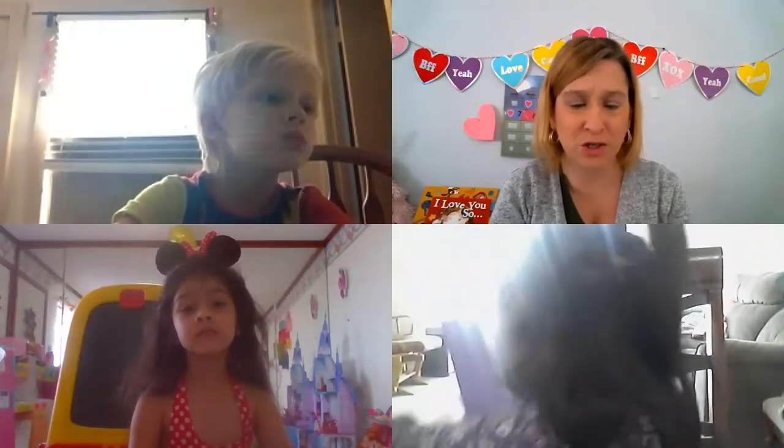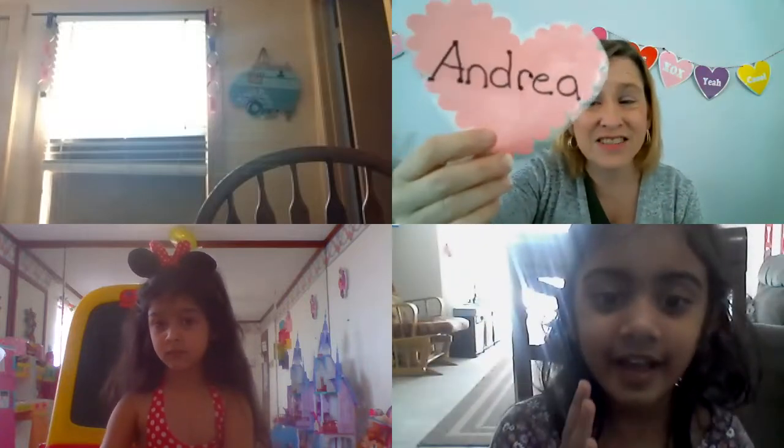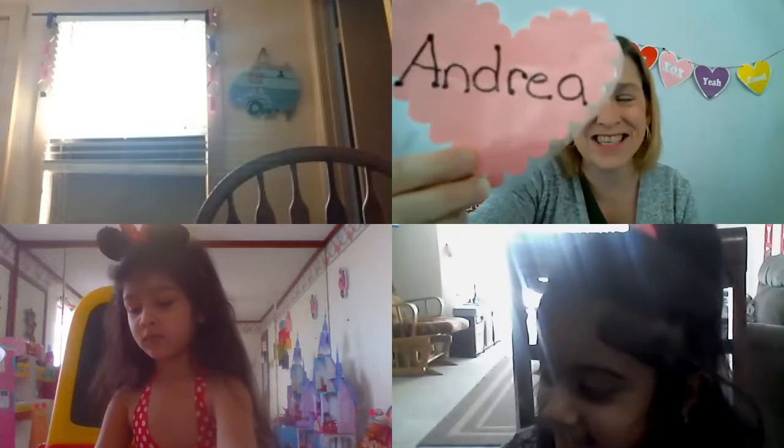I'm going to sing for Ayat first because she was the first one to show up today. There is a friend who's here today — Ayat is her name! A-Y-A-T. There is a friend who's here today — Andrea is her name! A-N-D-R-E-A.